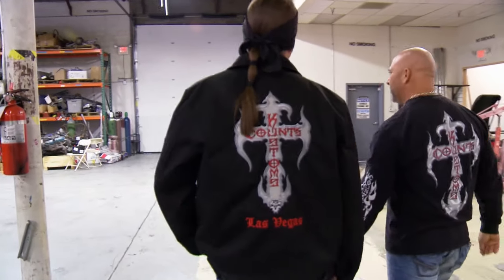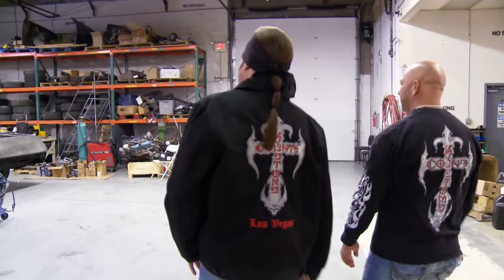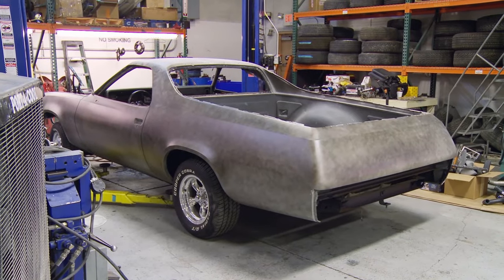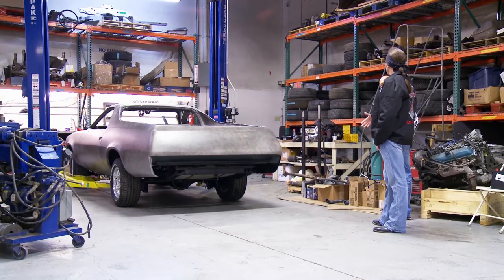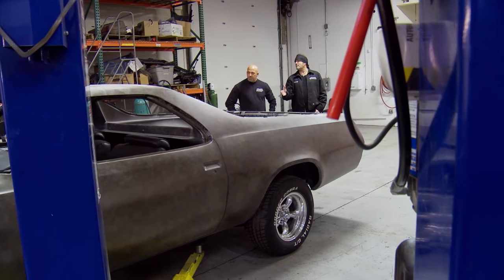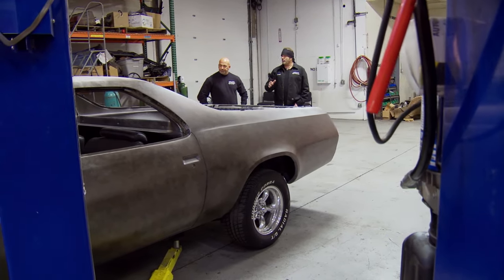All right, Kev. I gotta show you something. What is that? Well, it's something I picked up a while back. I didn't tell you about it. Kevin hates it when I buy cars and they just sit around waiting for me to get some inspiration on them before I even start working on them. But he hates it even more when I do all that work and end up keeping them. So I got one right now that I gotta show Kevin, but I think he's going to be pretty happy with the game plan.